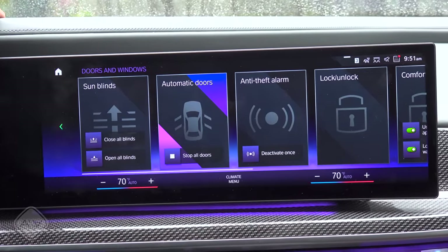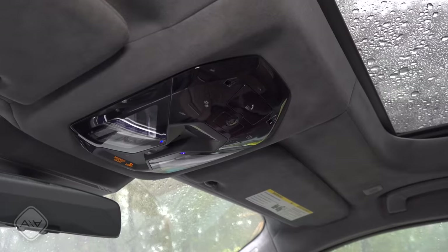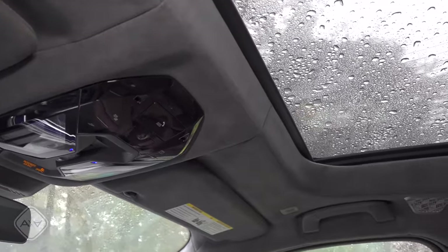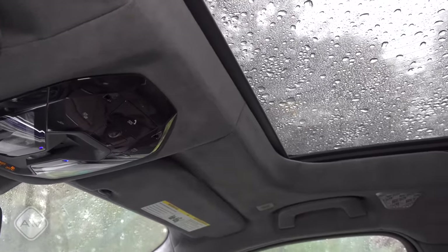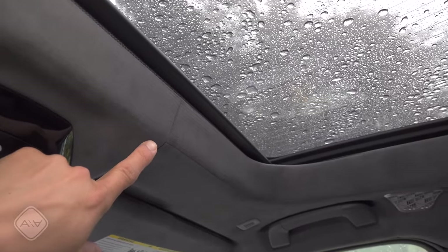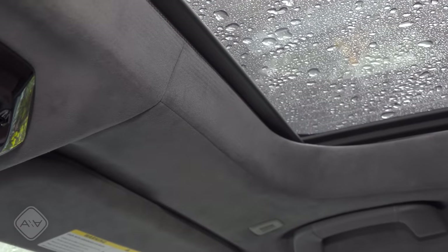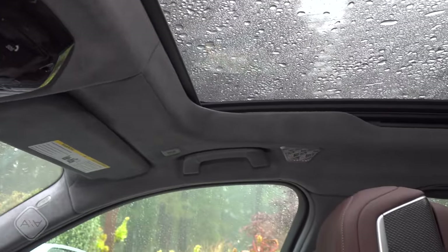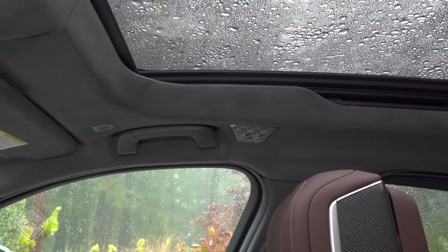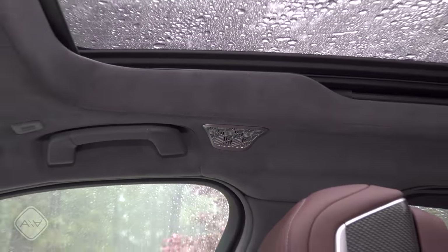There is an option to close all the doors at once in case you're too lazy to walk around. Clearly not everything you see in here is going to be found in the base 7 Series, but I really love the attention to detail. You can see around this sunshade for that large panoramic moonroof that everything is really tailored very nicely. This is one of those faux suede headliners with all the seams done very well, and there are lots of extremely high-quality materials and metal speaker grills all over the place.